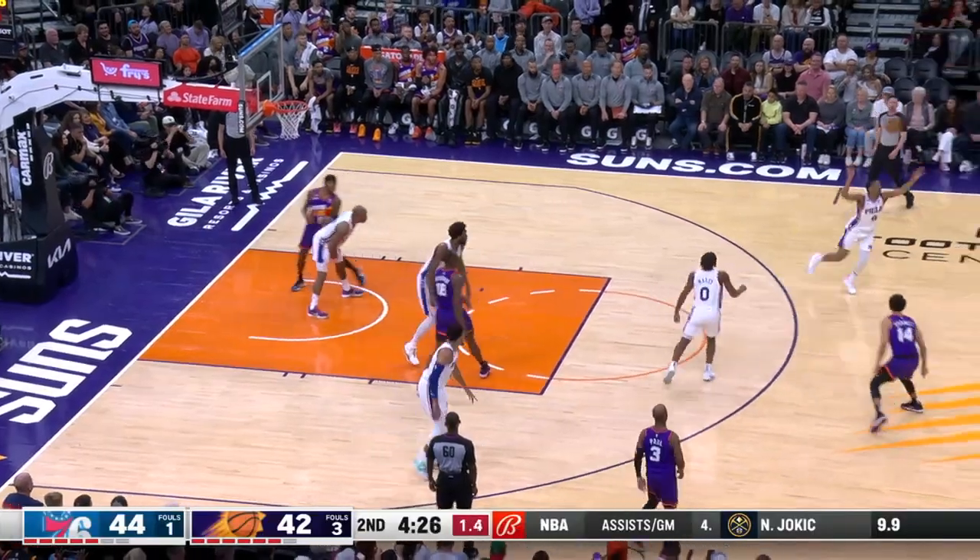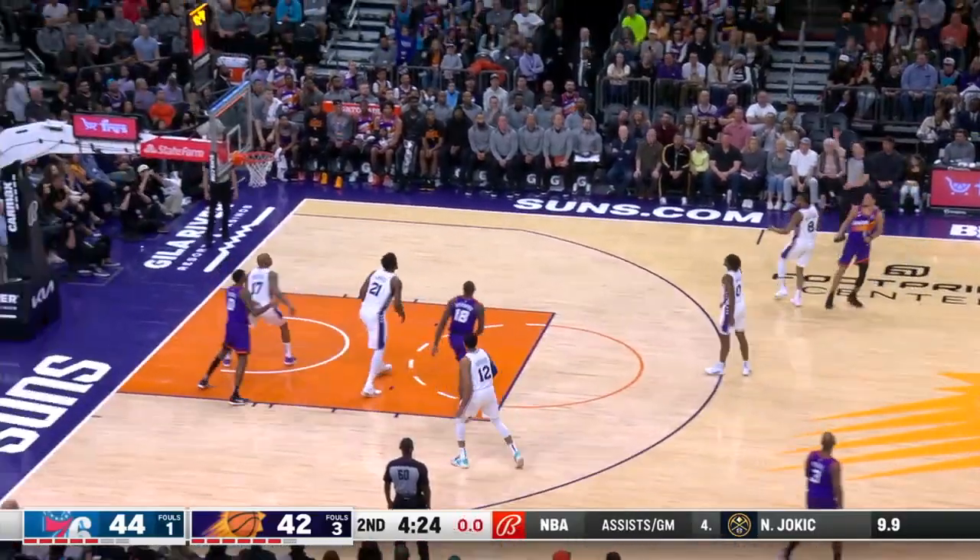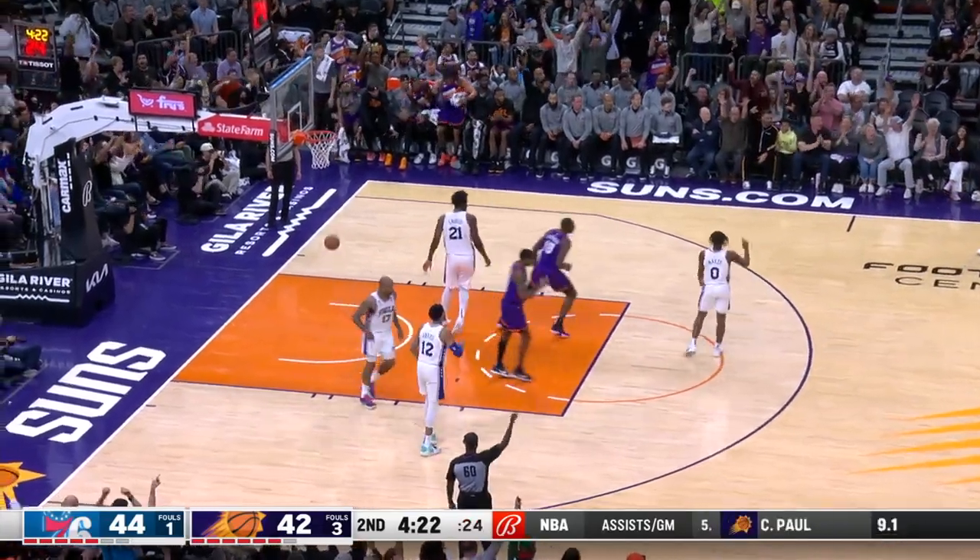Number 4: Devin Booker is forced to chuck it up from deep and somehow splashes it in. Booker pulls up and drains the triple way behind the arc.